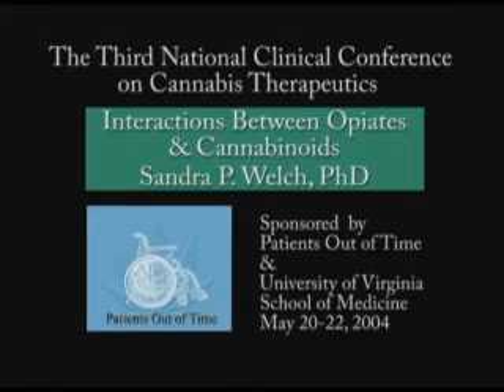Based upon the Institute of Medicine, which said that THC might be a useful adjunct to other analgesics, we said, well, good idea. We're going to see if, first of all, there is a synergy.